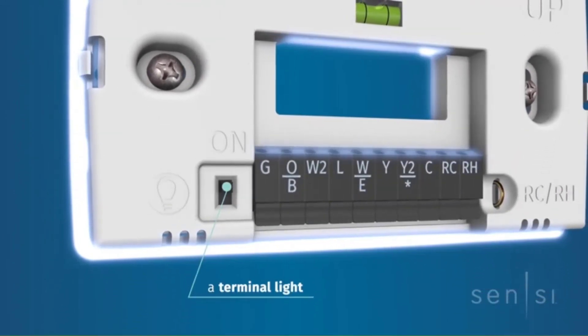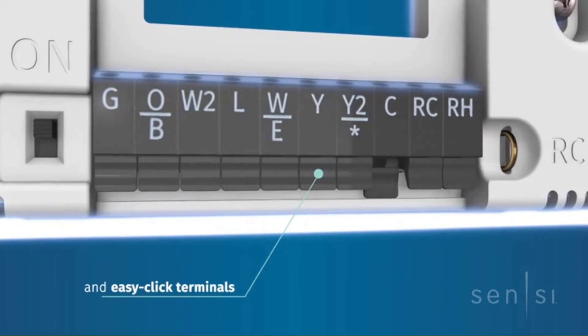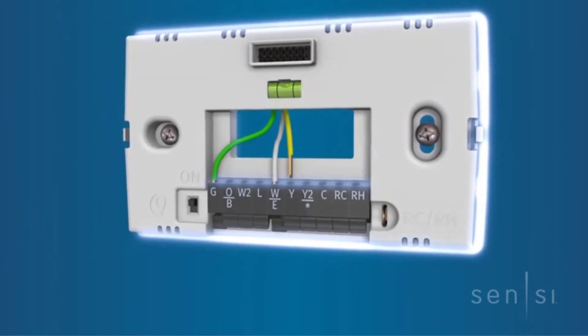Additionally, the energy-efficient model adjusts to fit the required temperature requirements, hence saving power. It's compatible with most systems found in your home, making it reliable for your use. Lastly, monitor everything through the app and enjoy the ease of use.